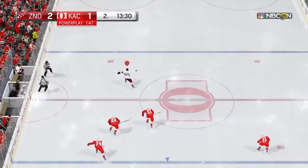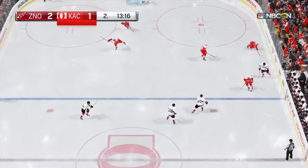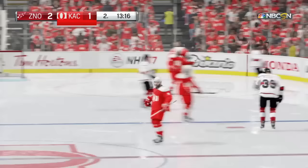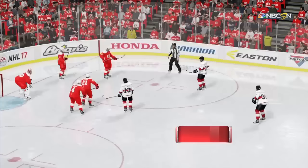Breakaway — what a stop! And he's hammered. He's been looking for that hit all night. Referee over to the penalty box — let's find out. He's got a minor penalty here for cross-checking. You can push with your stick, but once you cause separation from the attacking player's back, this will be a penalty.